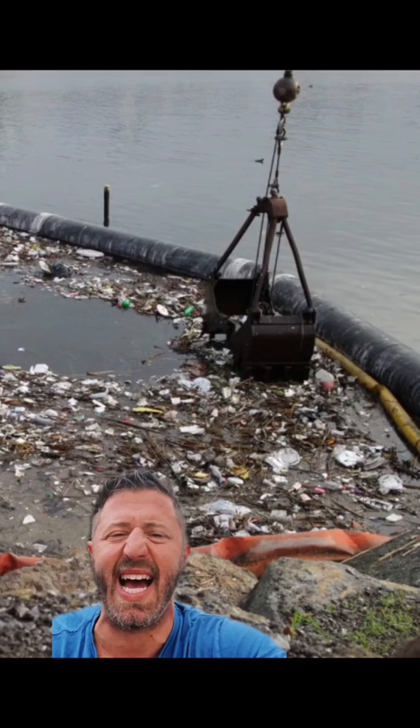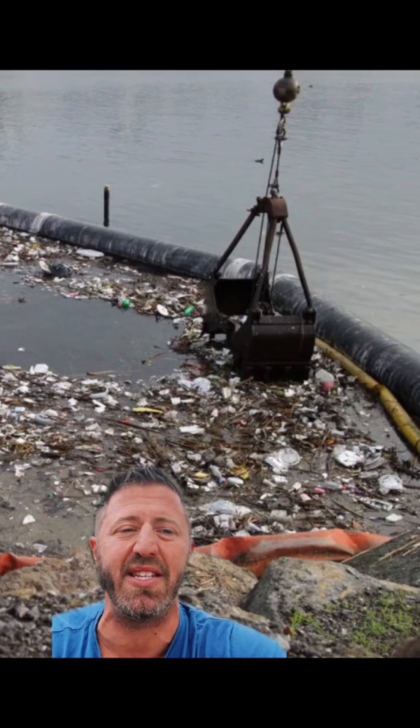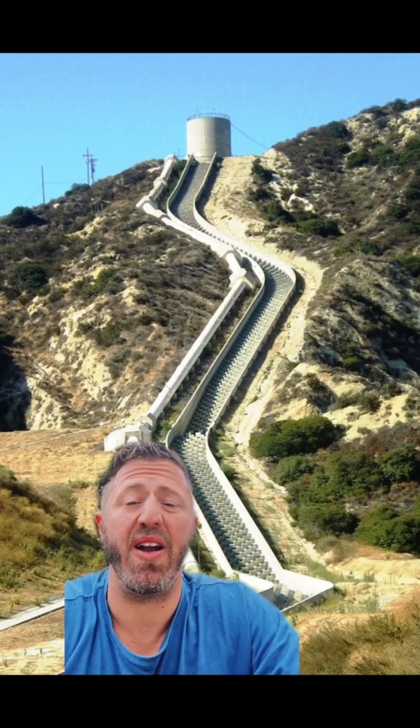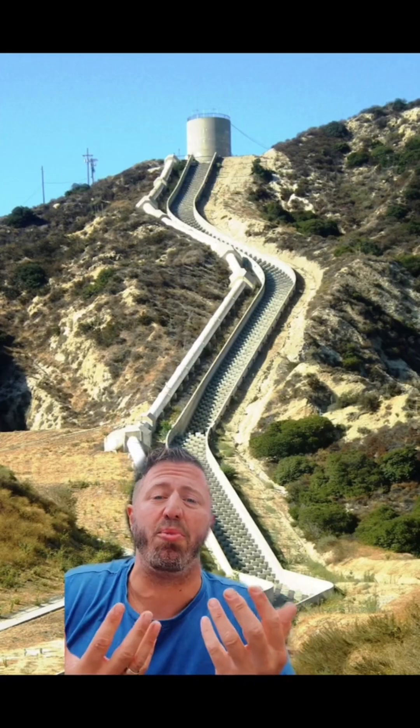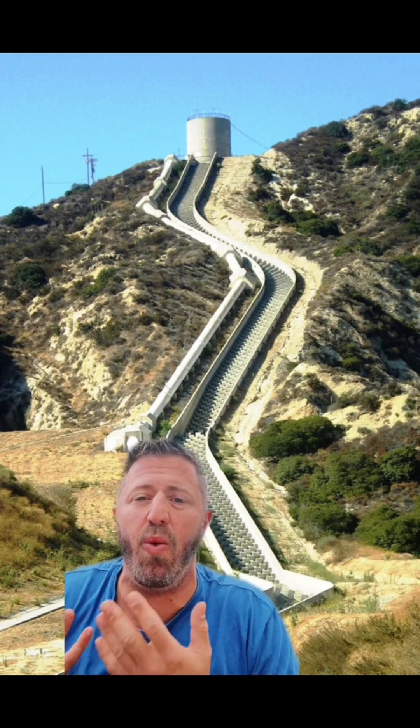Fertilizer, pesticides, fecal matter, heavy metals, even trash — it's in terrible condition by the time it makes it to the ocean. So now we have a paradox: moving water out while bringing water in from outside sources, while keeping it clean. What do we do?